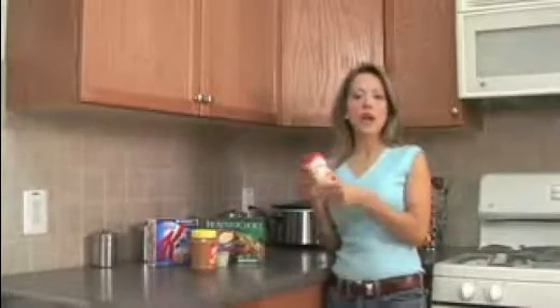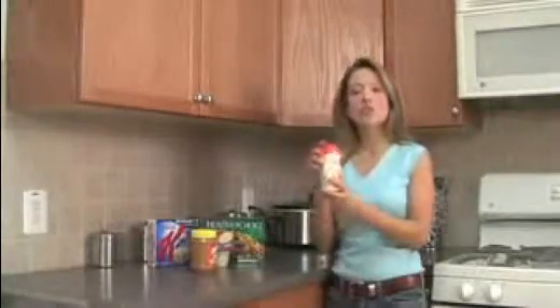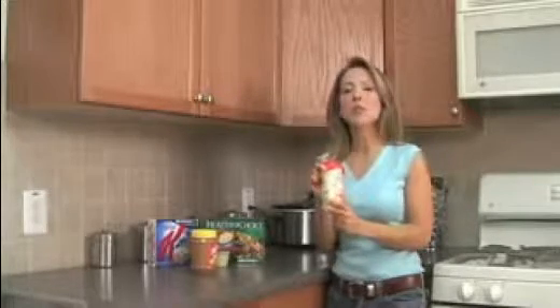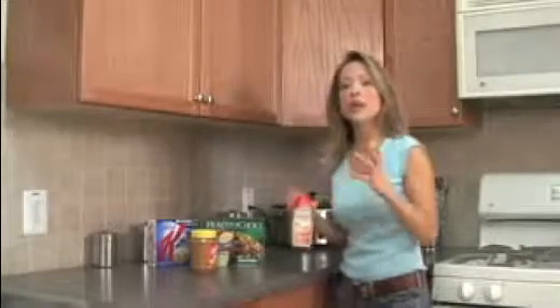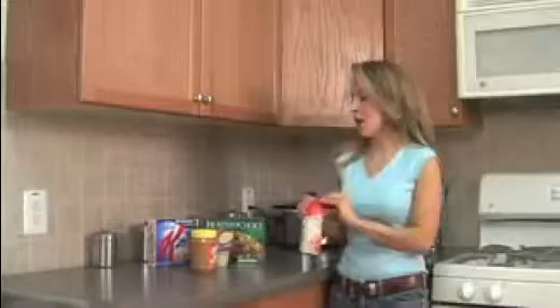Coffee Mate — people put this in their coffee every single morning and it has tons of vegetable oil, partially hydrogenated coconut or palm kernel oil. It's actually the second ingredient in this product. So if you're using Coffee Mate in the morning, stay away from it. You're better off using natural half and half or natural milk — at least those items are natural and don't have toxic chemicals in them.